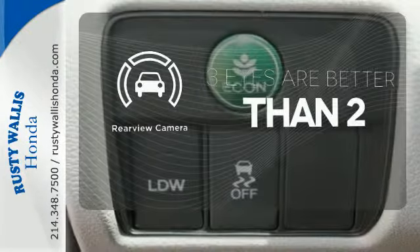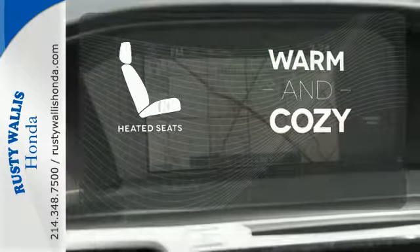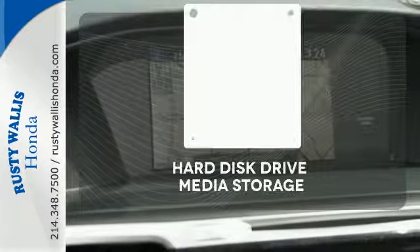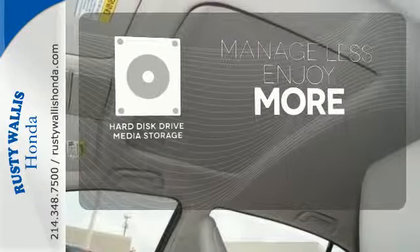The backup camera gives you a clear picture of what is behind you. Wrap yourself in the comfort of heated seats. Manage less and enjoy more of your movies, music, and maps with the Hard Disk Drive Media Storage.